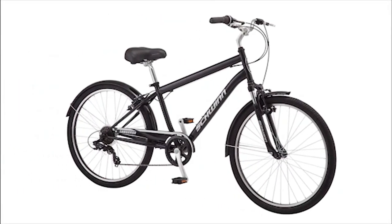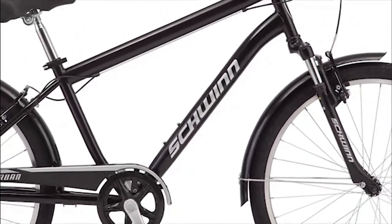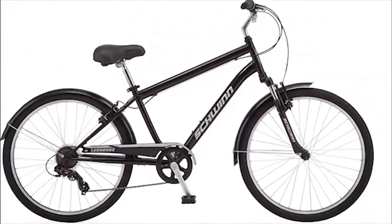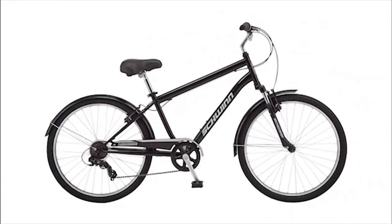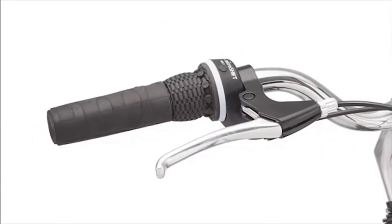Pros: it's a comfortable bike to ride, easier to assemble, and easier on your lower back with its proper posture positioning. Con: not ideal for people taller than six feet.